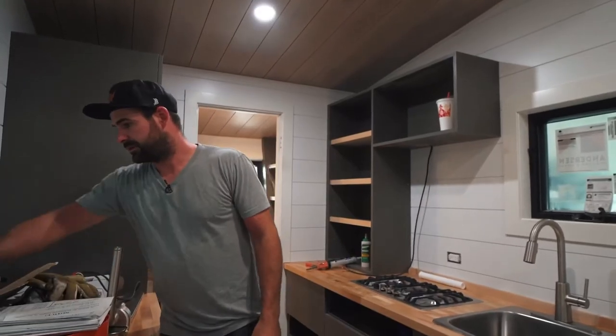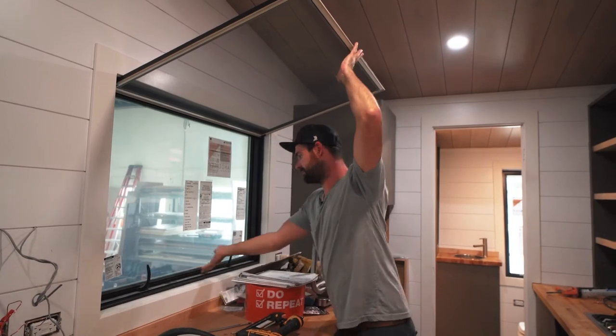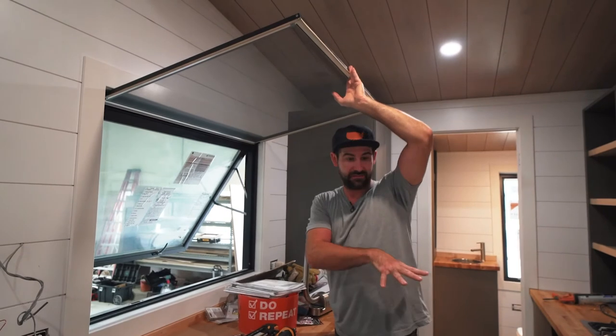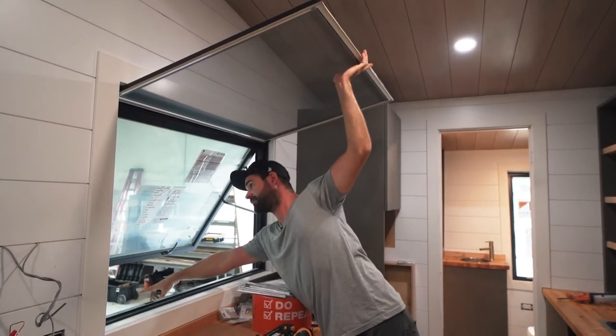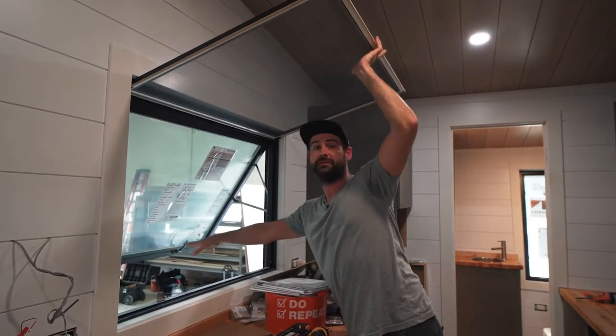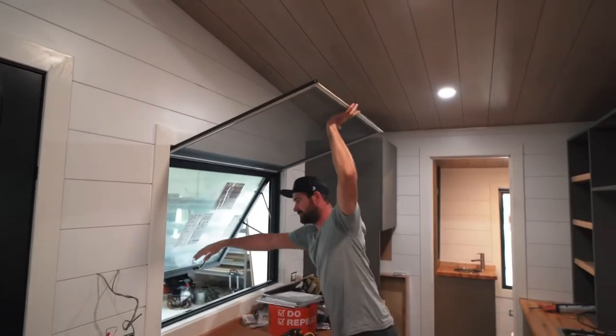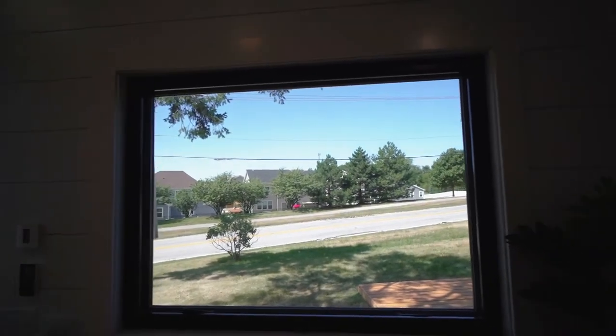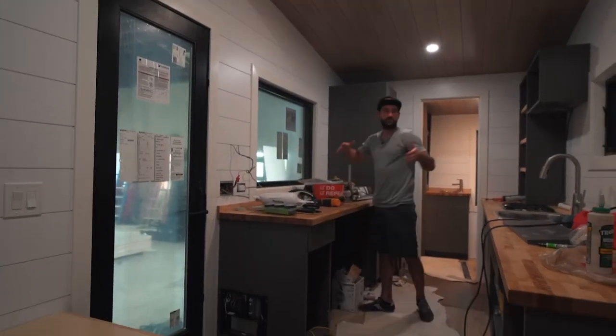This is a really cool window. If you wanted to serve people their drinks or whatever, maybe use this as a concession-stand-style unit with this as your prep kitchen, you can serve people right outside. You've got this overhang to protect against rain and keep it open. All the windows on this unit are awning windows so you can leave them open during the rain.